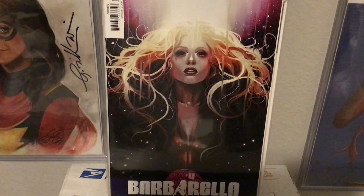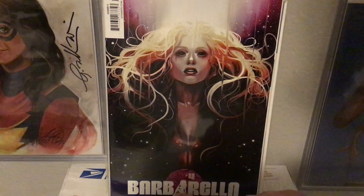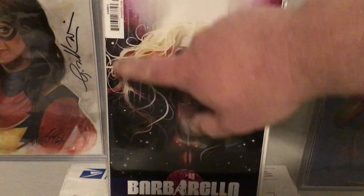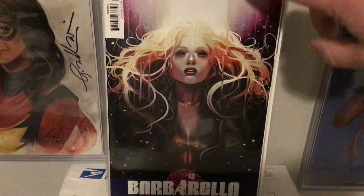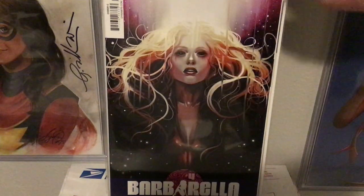Barbarella — there was a virgin variant of this, I didn't want to pay the extra money for it. This is good enough for me. I don't think anything is obscured by the barcode or the Barbarella at the bottom. I actually think having the woman as the A is kind of cool, and this is just classic Hans with the wavy hair and the colors fading off into some other color scheme for the background. Gorgeous.